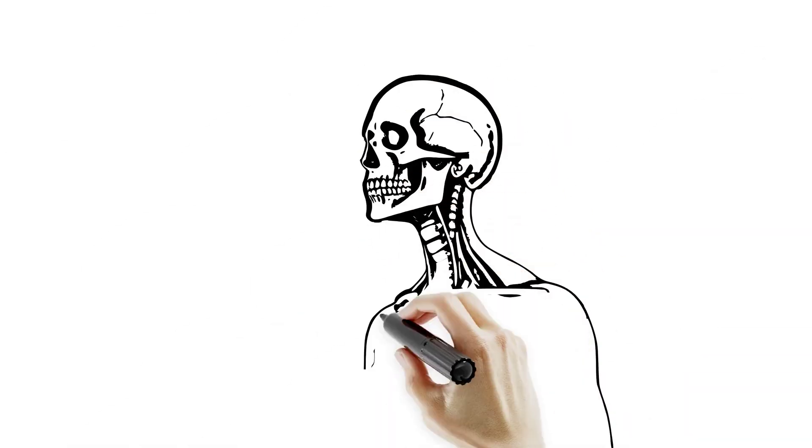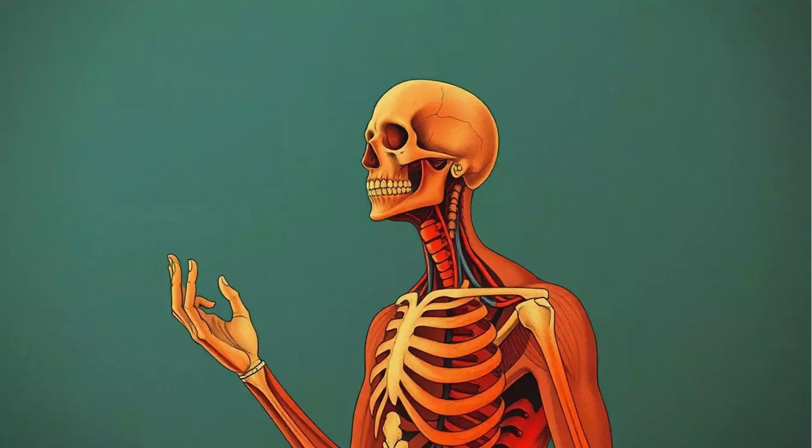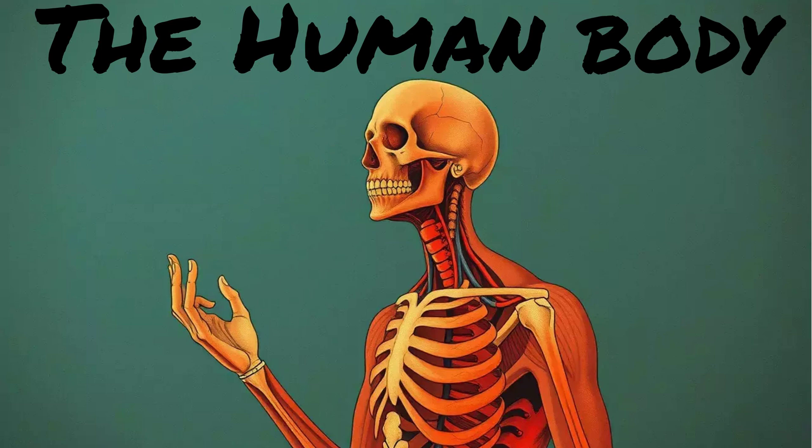Today we're diving into Chapter 5, the human body. Because if you don't understand how the body works, how are you going to fix it when it breaks? We're talking anatomy, physiology, electrical systems, muscles, bones, and all the sketchy stuff in between. Whether you're cramming for your next quiz or just trying to make sense, you're in the right place.